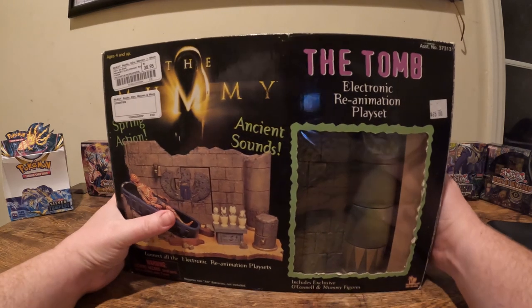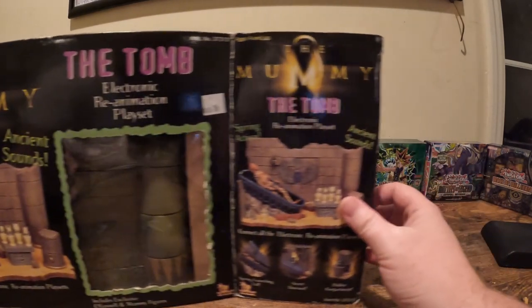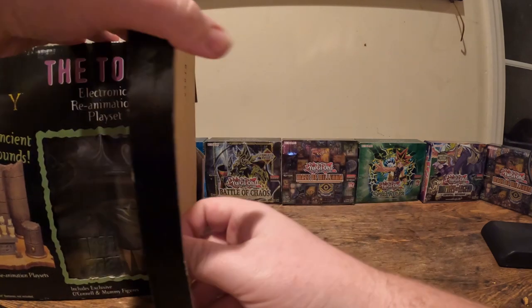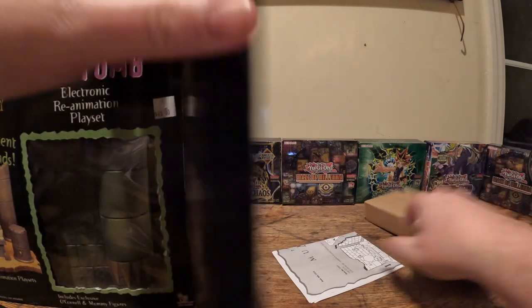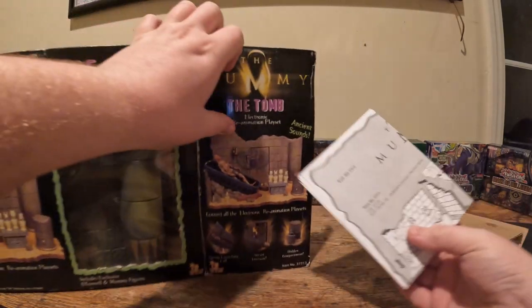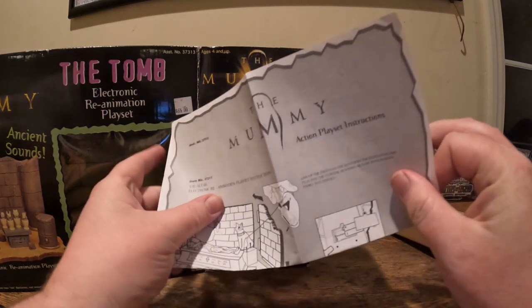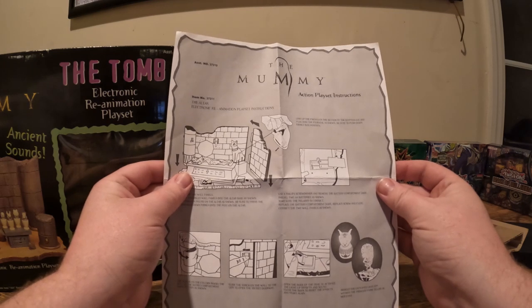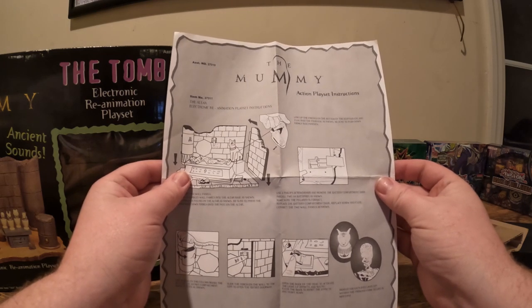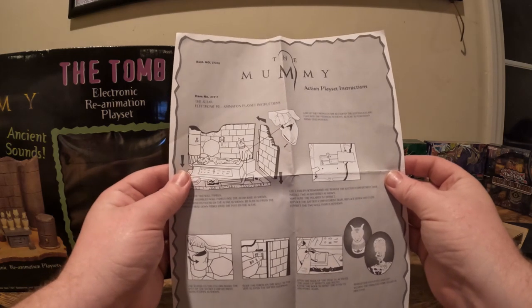Now that we've taken a look at the box — something that has not been seen — let's open up the box and let's see if we can't find the mummy. Oh dude, it might actually have everything. Look — I think that is the actual altar.